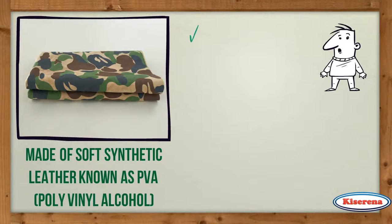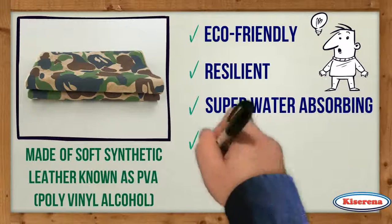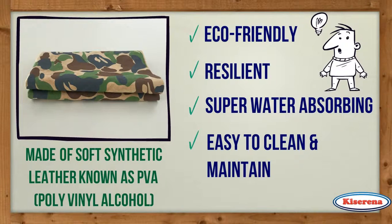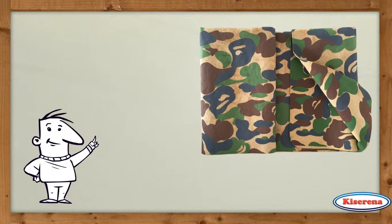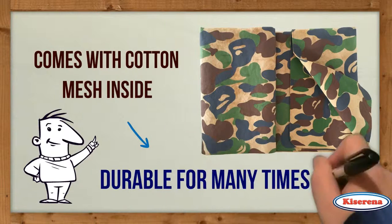This material is eco-friendly, resilient, super water-absorbing, and easy to clean and maintain. Kizerna put a lot of focus on the durability of their chamois towels. The new camouflage chamois towel comes with cotton mesh inside, making it durable for many times use.